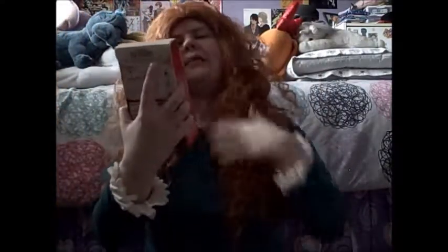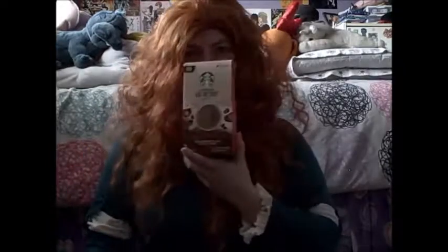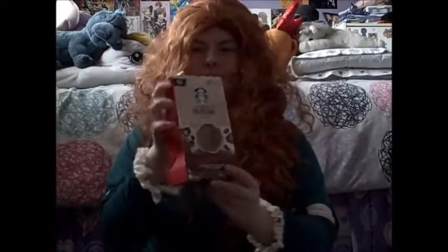Another thing I got was Peppermint Mocha Starbucks Coffee. My family knows me so well — of course my family loves coffee too.